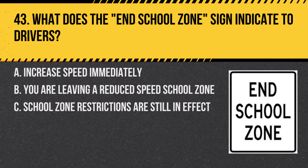Question 43. What does the end school zone sign indicate to drivers? A. Increase speed immediately. B. You are leaving a reduced speed school zone. C. School zone restrictions are still in effect. Answer: B. You are leaving a reduced speed school zone. This sign marks the end of the area with special school-related regulations.